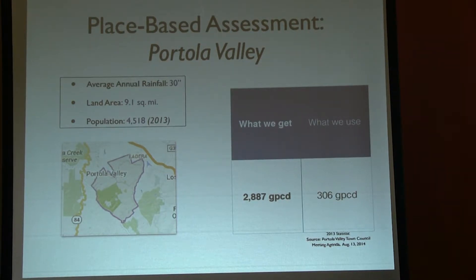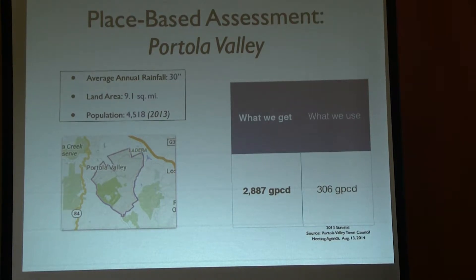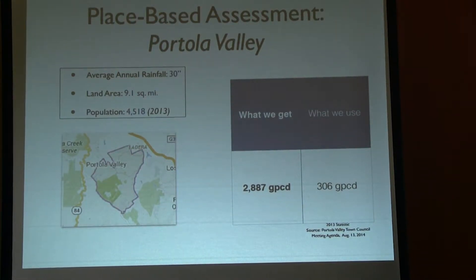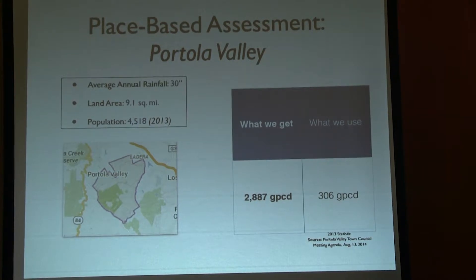You do a bunch of unit conversion and figure out GPCD — gallons per capita per day. Almost 3,000 gallons per person per day is the water budget in this community based on just what falls from the sky. What do we use? According to a town council report, 2013 use was only 306 gallons per capita per day. I should tell you, I've done this for a lot of communities — 306 is really, really high. Most Northern California communities are around 130 to 160 a day, which might have something to do with larger properties and more irrigation.